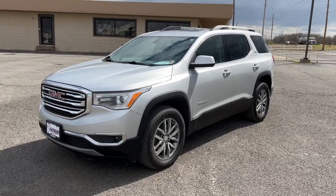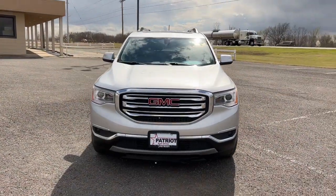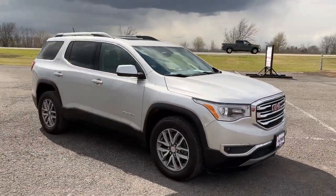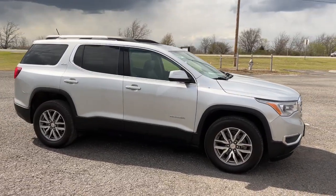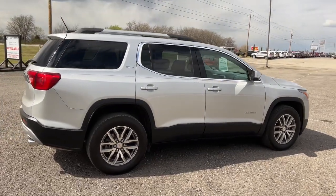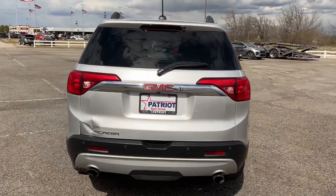Hop into the 2019 GMC Acadia. With less than 60,000 miles on the odometer, this vehicle stands out from the rest. Get the features you need and the comfort and style you've been hoping for. This well-equipped vehicle is an excellent value and will help you make the most of every drive. All you need to do is relax and enjoy the ride.